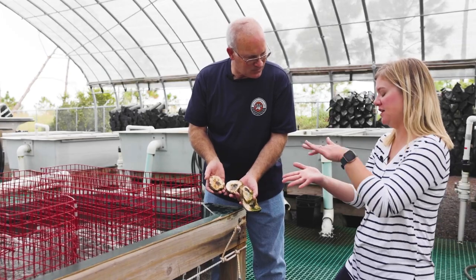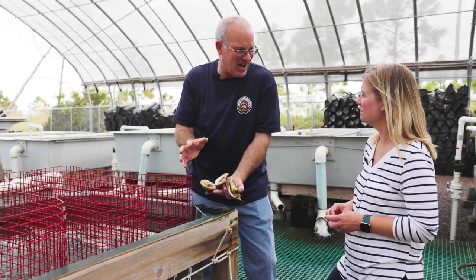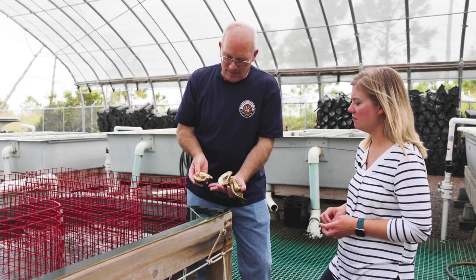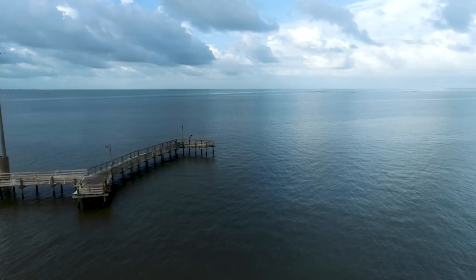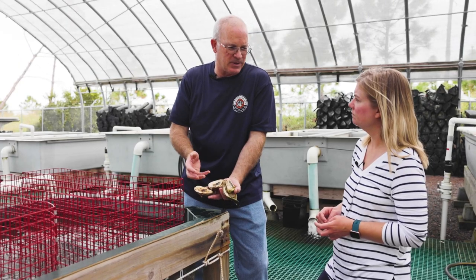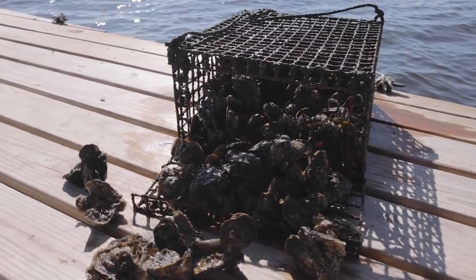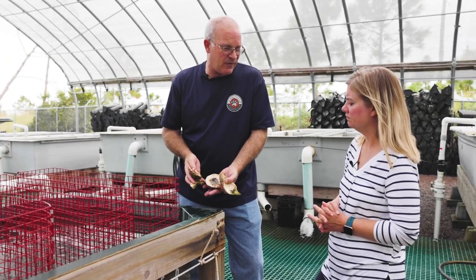The larvae find their own spots and cement themselves down — after that, it's a sedentary animal, on that shell forever. We plant these shells on the bay bottom and hope they form a reef structure. Out of these 20 on a shell, about three are expected to survive to adulthood. We've got an oyster gardening program and different restoration projects that use this technique, which is strictly for restoration.